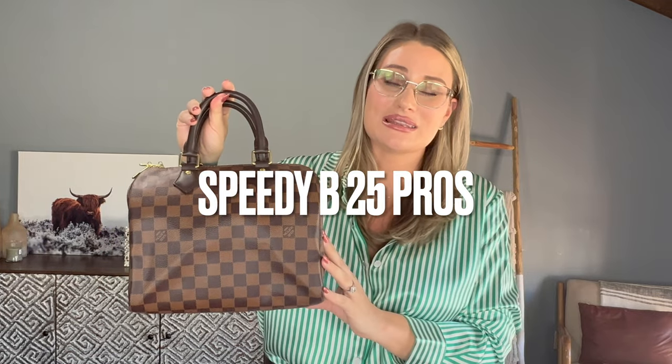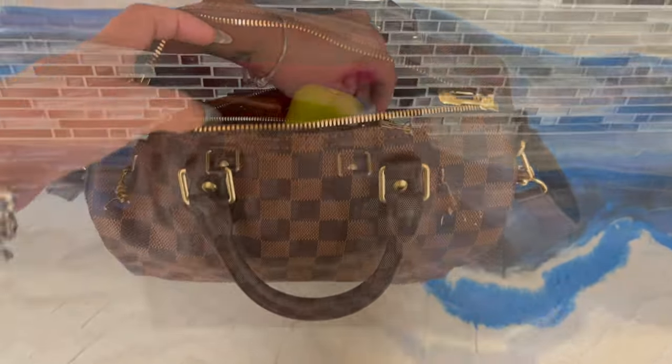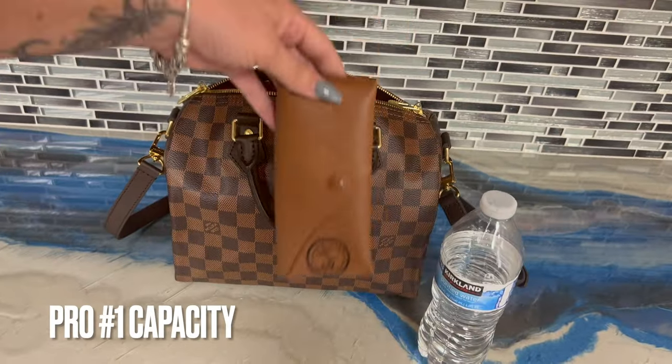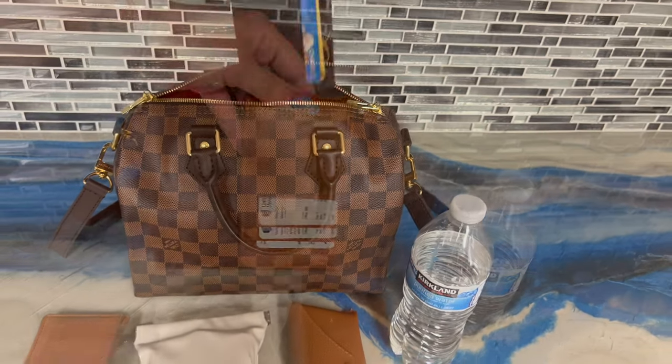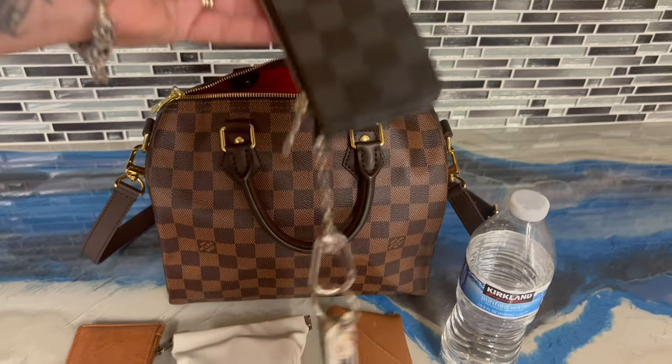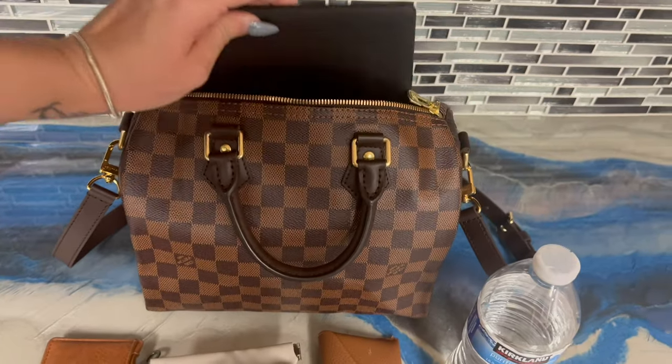Let's go over the Speedy B25's pros before we jump into the pros of the Vavin PM bag. First of all is capacity — how much can this bag hold? It can hold quite a bit. It holds all of my everyday essentials plus then some. You can fit a scarf, a small clothing item, a water bottle, any pouch you can possibly think of.